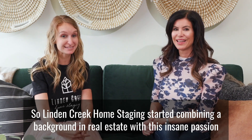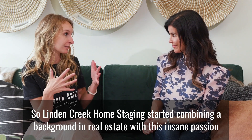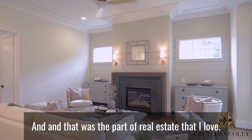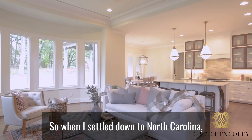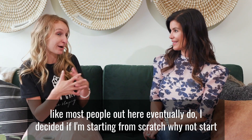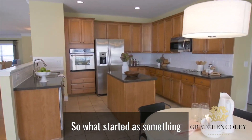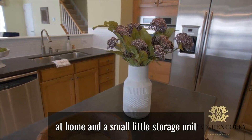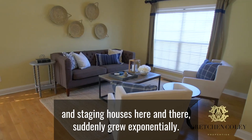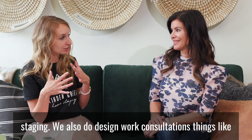Linden Creek Home Staging started by combining a background in real estate with an insane passion for design — that was the part of real estate that I loved. When I settled down in North Carolina, like most people out here eventually do, I decided if I'm starting from scratch, why not pursue my passion. What started as something at home and a small storage unit, staging houses here and there, suddenly grew exponentially. Now we are a full-blown staging company that focuses on model-home staging.